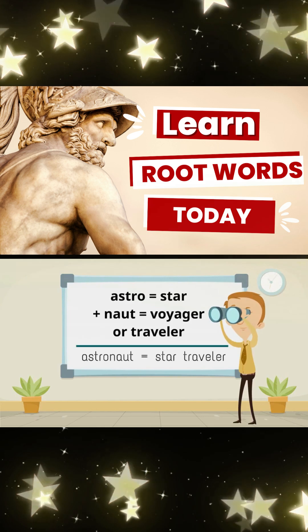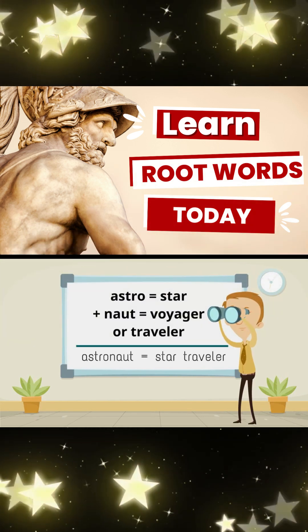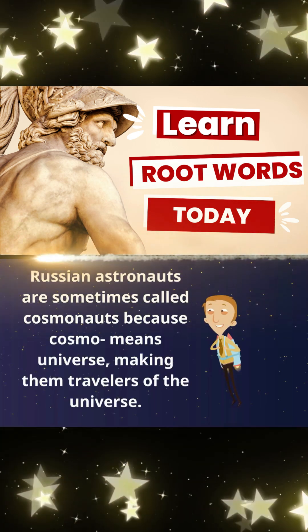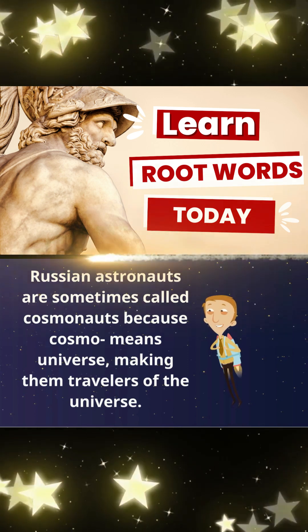Astro means star, and naut means voyager or traveler. That makes an astronaut a star traveler. Russian astronauts are sometimes called cosmonauts because cosmo means universe, making them travelers of the universe.